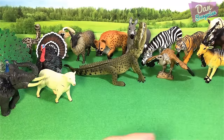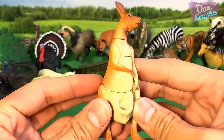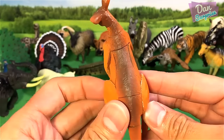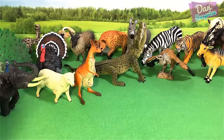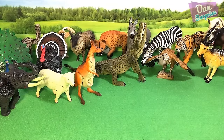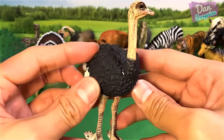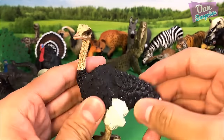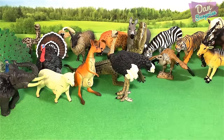Next we have a kangaroo. This kangaroo has a pouch. Do you guys know the name of a baby kangaroo? It's known as a joey. And the next animal — another beautiful bird. This is also from Schleich — an ostrich.